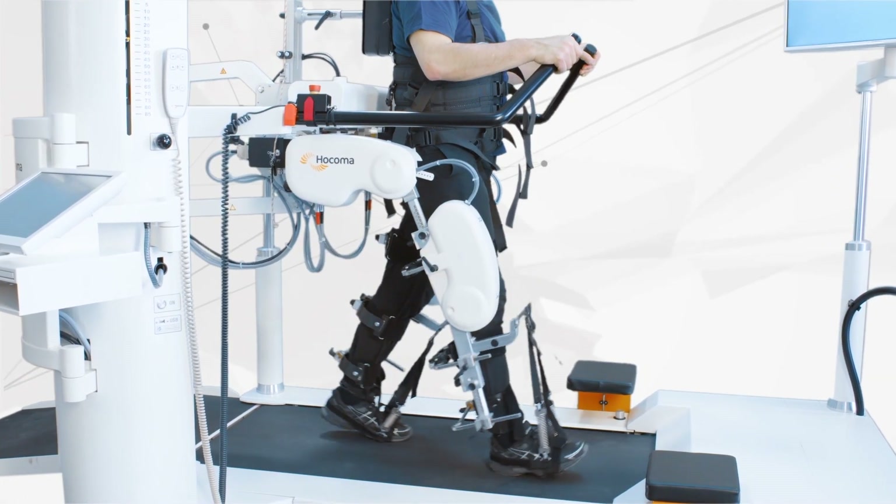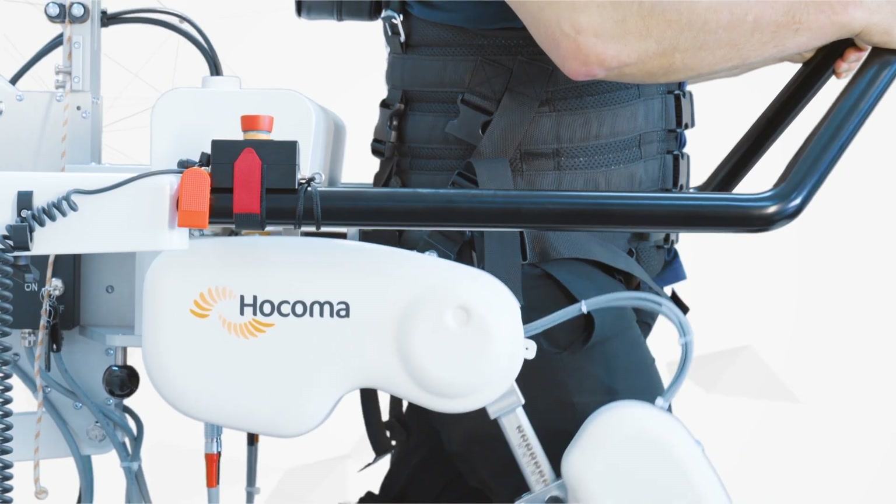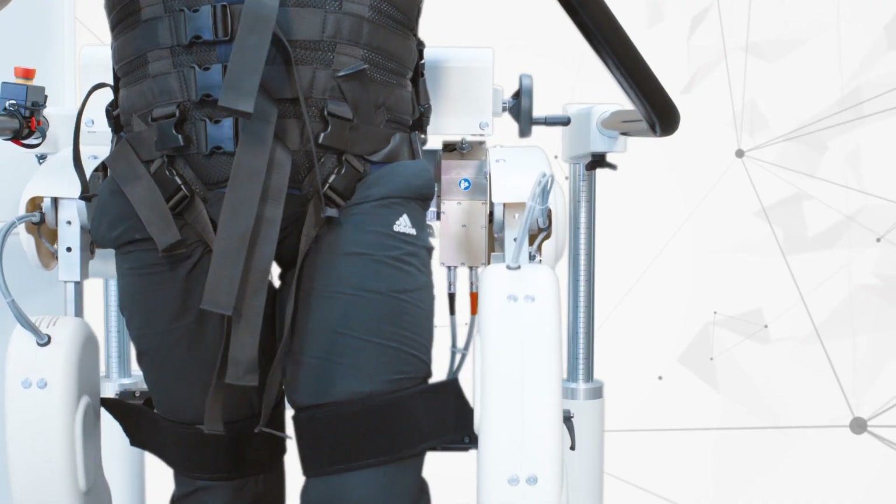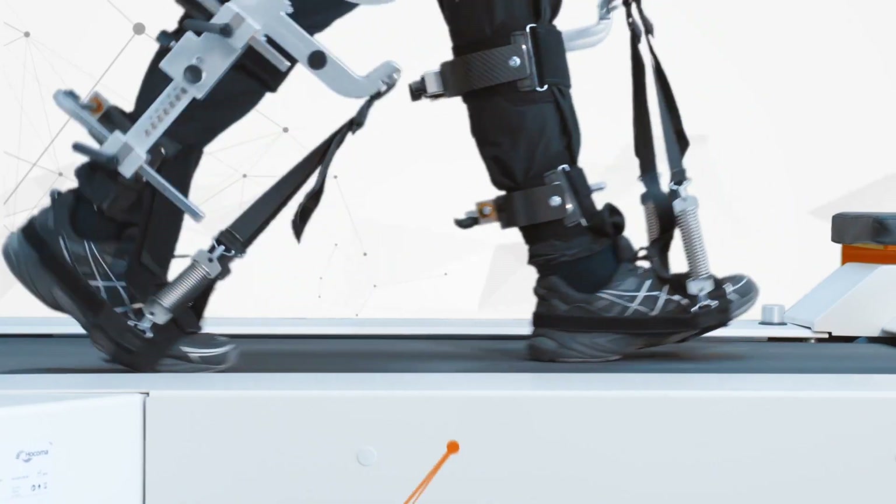The combination of adjustable orthoses, a patented dynamic body weight support system, and sensorimotor stimulation ensures the most physiological gait training on the market.